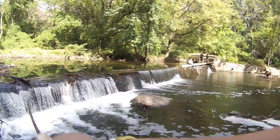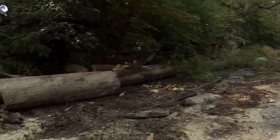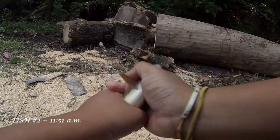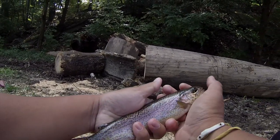Fish on! Second one of the day. Dinner. It came off quite easily because I'm using a barbless hook — and there we go, this is going to be dinner. Second one of the day. Beautiful.